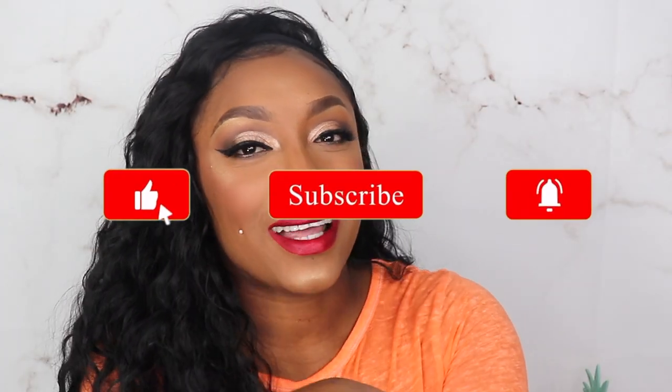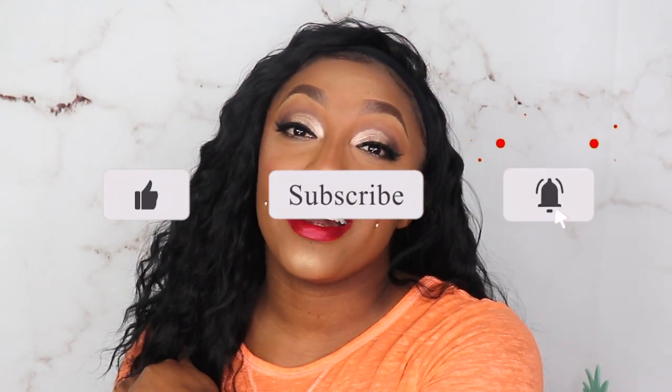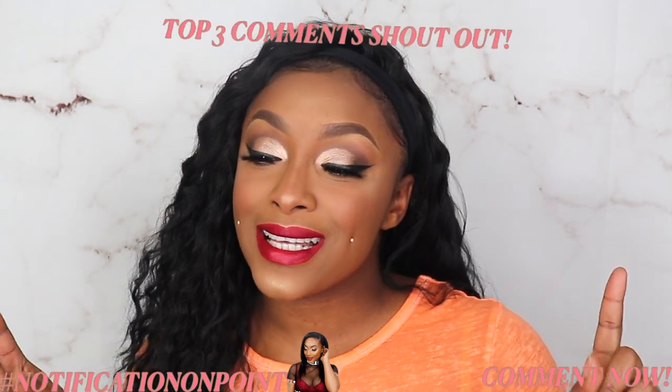We got our first sponsorship! Don't forget to like, comment, and subscribe — click that notification bell and set it to all. Comment down below right now hashtag notification on point so that you will be featured in the next video as the top three comments. Let's jump on in!